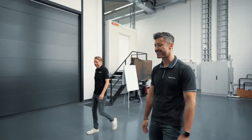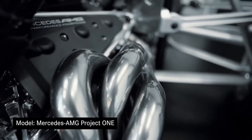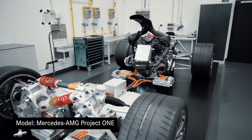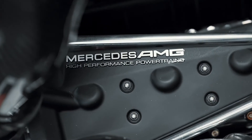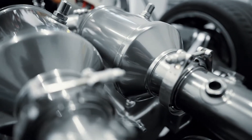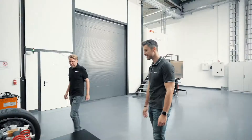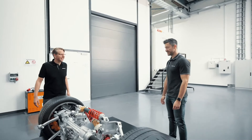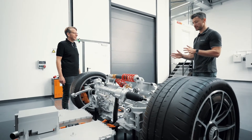Oh wow, so there it is. Not bad, not bad. Yeah, we're very lucky that we got the model here right now. Absolutely, I mean I do recognize this — this is very, very special stuff, very motor-sporty.